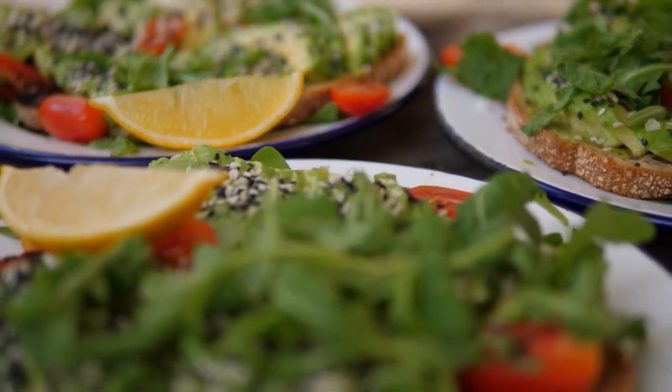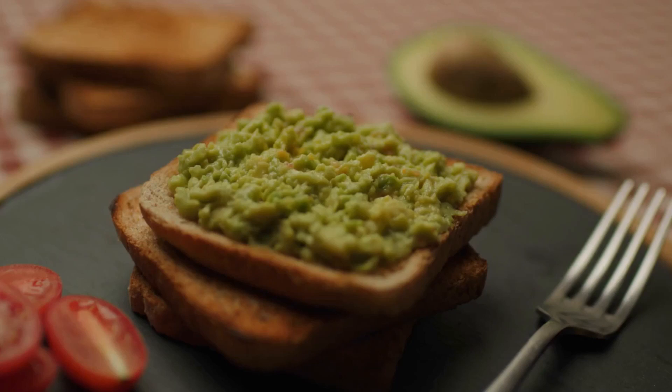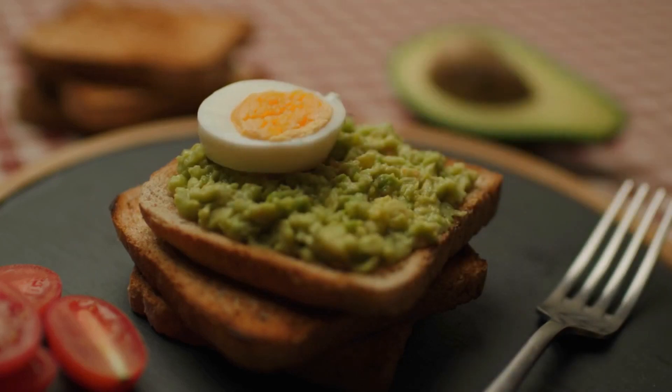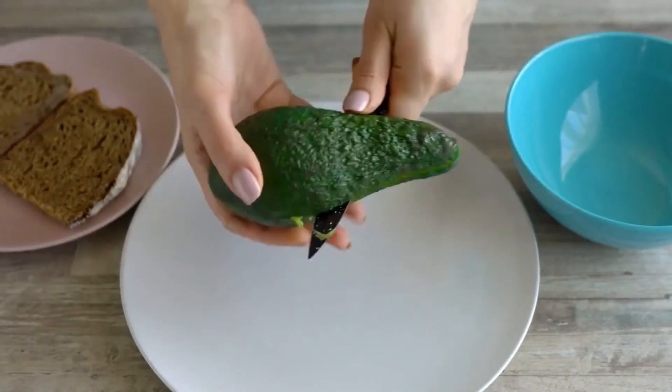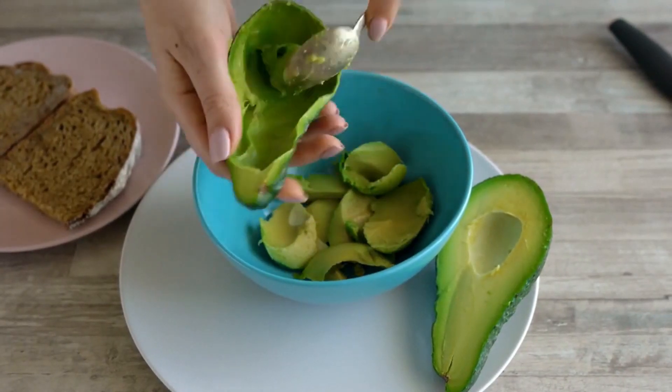Once the bread is done toasting, spread the mashed avocado on top of each slice. You can also add a few slices of boiled egg or some sliced radishes for extra flavor and nutrition. Avocado toast is a super easy and tasty way to get in some healthy fats and fiber in the morning, and it only takes a few minutes to make.